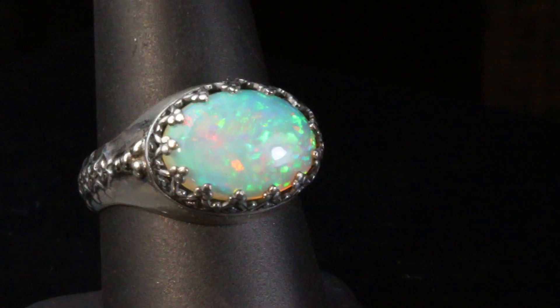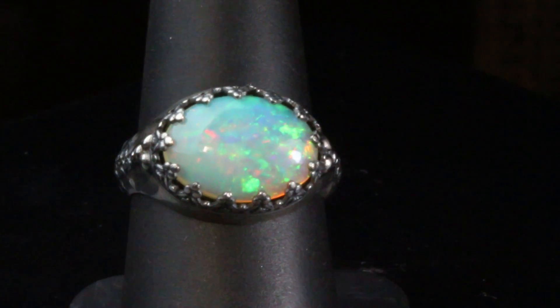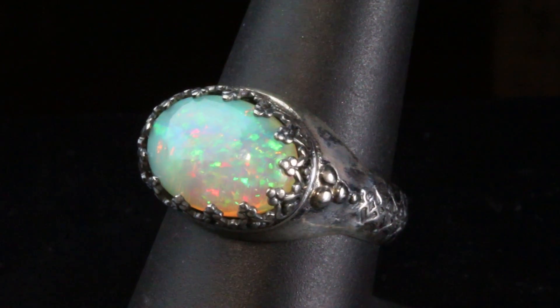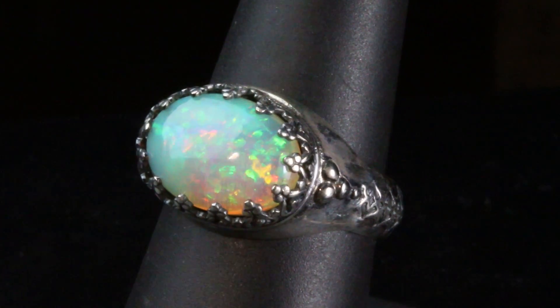I look at the opals I had cut in specific sizes, like this one for myself, and I select from those the best and most beautiful opals for you.